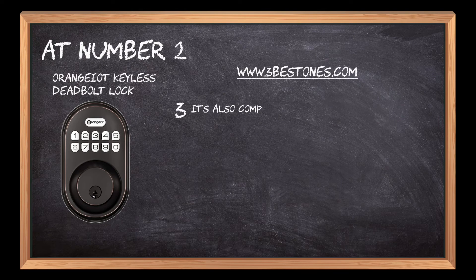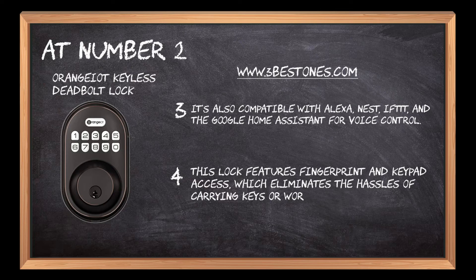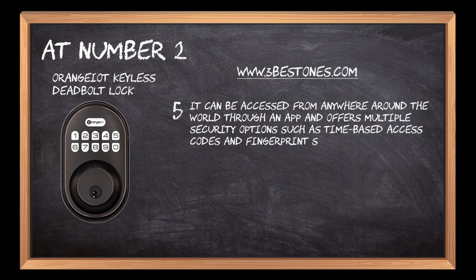It's also compatible with Alexa, Nest, IFTTT, and the Google Home Assistant for voice control. This lock features fingerprint and keypad access, which eliminates the hassles of carrying keys or worrying about losing them. It can be accessed from anywhere around the world through an app and offers multiple security options such as time-based access codes and fingerprint scanning.